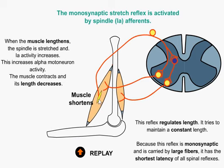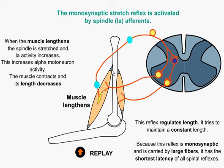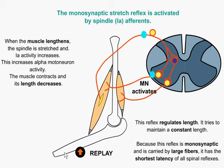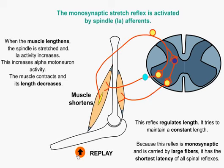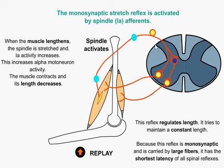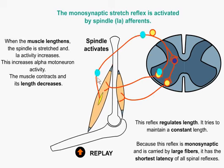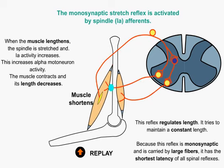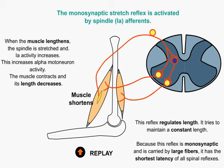Now obviously there will be voluntary messages overlaid from the central nervous system to tell that muscle to continue to lengthen in a normal contraction. For instance, if we were lowering the weight on a barbell curl, we would continue to let that muscle lengthen, but there is always this feedback loop going on which will control the rate of lengthening. That's the muscle spindles in action.